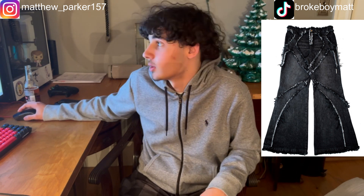Your boy broke right now. I just got a car, so I got no money — I'm quite literally broke.